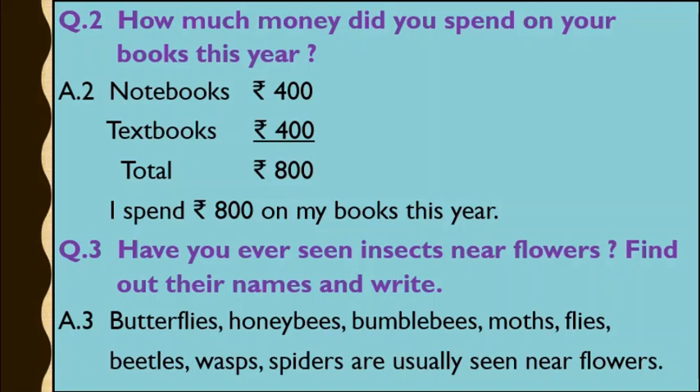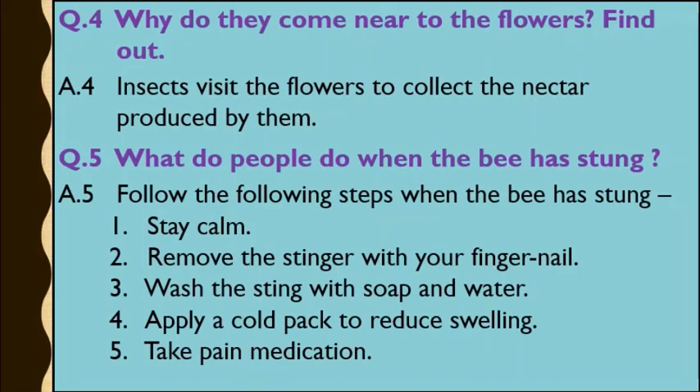Question number 3: Have you ever seen insects near flowers? Find out their names and write them down. Question number 4: Why do insects come near to the flowers? Find out. Children, do you know? Flowers contain nectar. So insects visit the flowers to collect the nectar produced by the flowers.